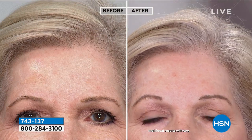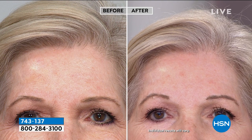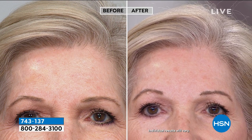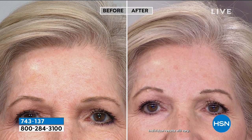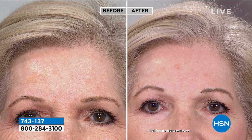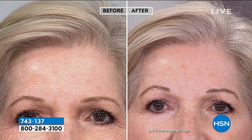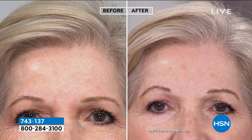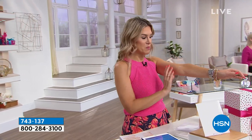We're going to look at a live before and after on our model here in the studio. She just had this on this morning for a couple of hours — oh my goodness, that is really impressive. Think about it: without these patches, your skin is smushing together, creasing and enhancing those wrinkles. This is temporarily going to smooth and flatten out the appearance of those lines with a 90% reduction, and it's reusable over and over again.